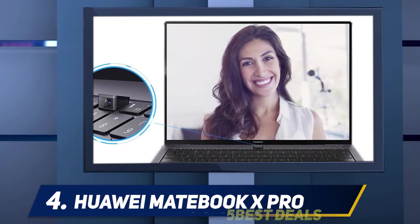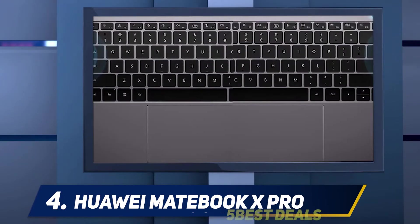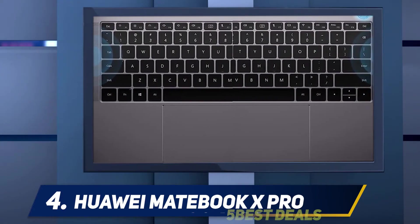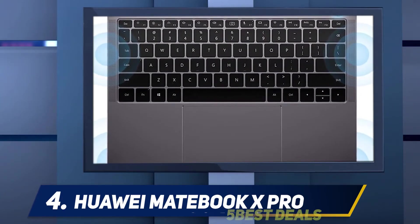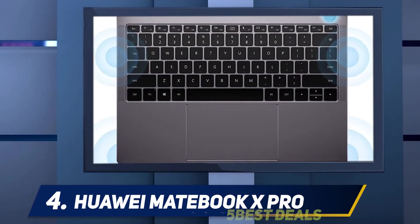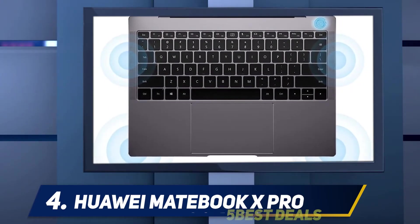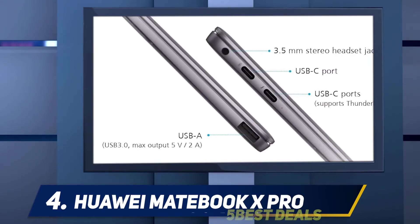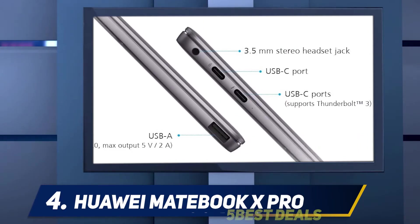Battery life is another highlight — it lasted nine hours and 30 minutes in our tests, easily lasting a full work or school day. With its fast charger, even if you do need to top up the battery, you won't need to plug in the MateBook X for long — around 30 minutes will have the battery back to 50 percent.